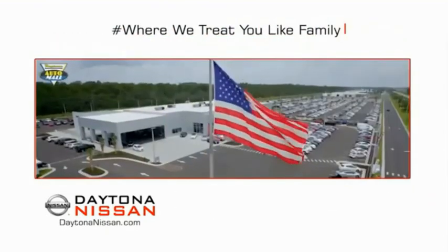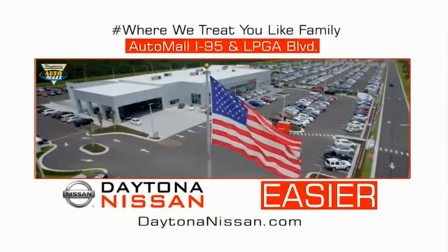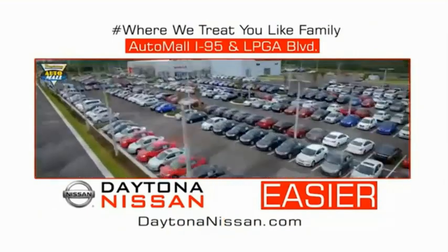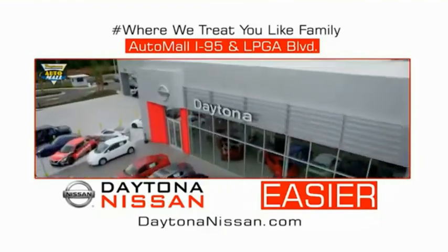Waiting is quick and easy. Come check out the all-new Daytona Nissan, just under the big flag at the Auto Mall — I-95 at LPGA Boulevard. Make your move to Daytona Nissan. At Daytona Nissan, it's easier.